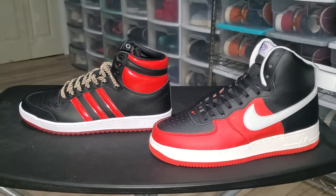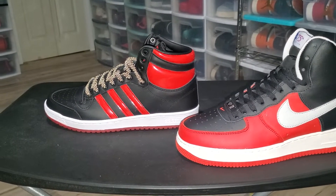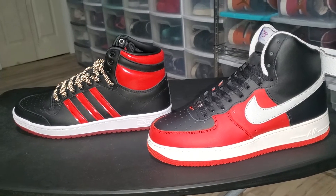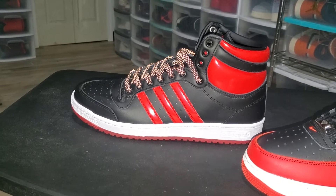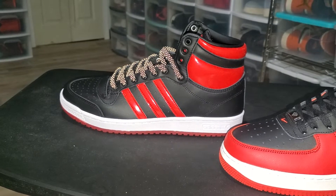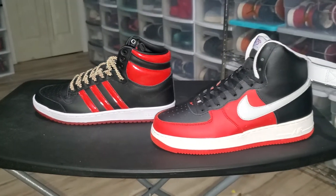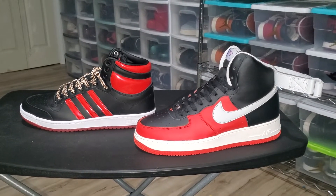Here's a quick history lesson: some people don't know, but Jordan actually wanted to sign with Adidas. His mother forced him to take that meeting with Nike — he really wanted to sign with Adidas. And if you think about it, the Top 10 kind of has a Jordan One look. I could picture these being a Jordan One for Adidas — but that's a whole other topic. That's all I got for y'all, it's your boy Pan82. Like, comment, subscribe. Peace.